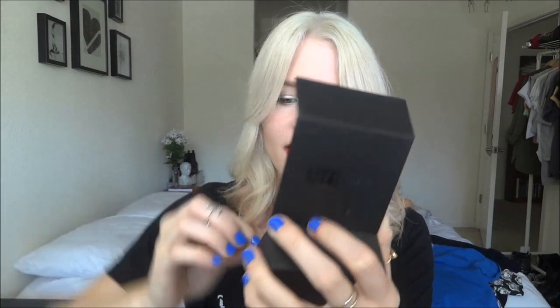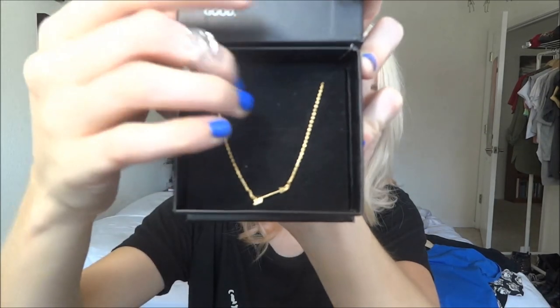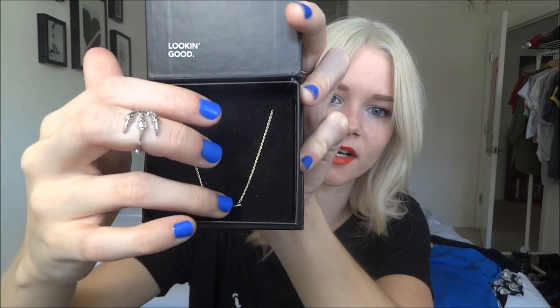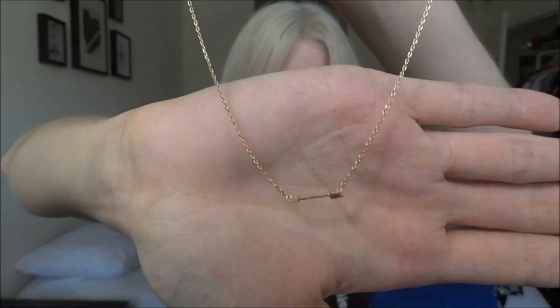Then I got a necklace — this is the last piece I got, and it is a little gold arrow. I just think this is so pretty. I have one in silver, actually, and I wear it all the time, and so I saw it in gold on Kitsie Lane and I really wanted to get it, so I added it to my boutique. I love this one so much — I just like the symbol of the arrow, and I think it looks amazing. I'm so glad I have it in gold and silver now because I'm obsessed with the silver one.